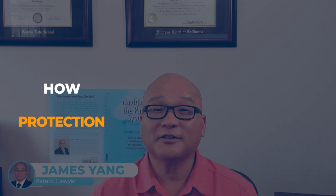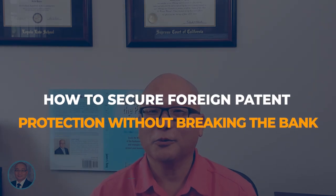Hey everyone, James Yang here. Today we're tackling a critical topic for startups and inventors: how to secure foreign patent protection without breaking the bank. International patents can be very expensive, but with the right strategies you can manage these costs. Let's dive in.